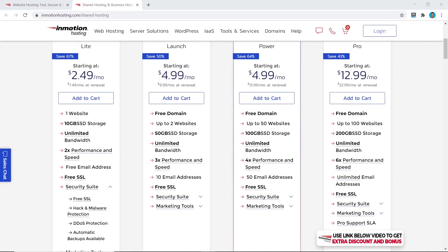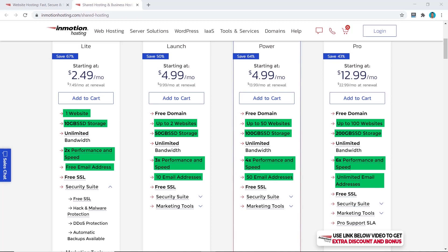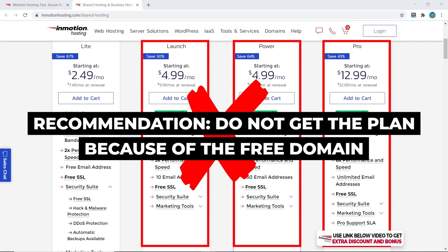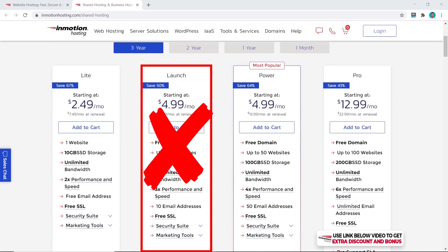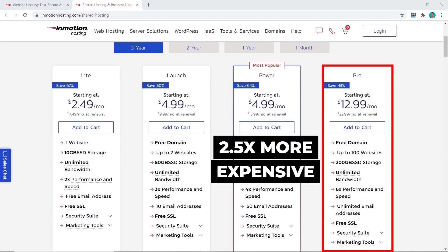InMotion Hosting has four shared hosting plans: Light, Launch, Power, and Pro, ranging from $2.49/month on the Light plan up to $12.99/month for the Pro plan. The main differences are the number of websites, storage space, performance, speed, and number of email addresses. A quick note: the Launch, Power, and Pro plans include a free domain, but I don't recommend choosing a plan purely for that reason. The Launch plan is the same price as the Power plan but with far fewer features, so I suggest you never purchase it.